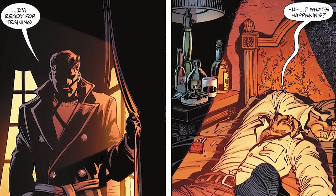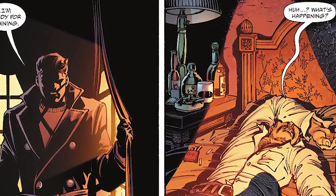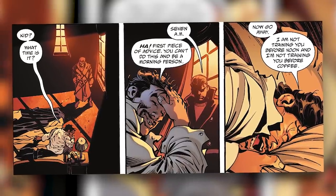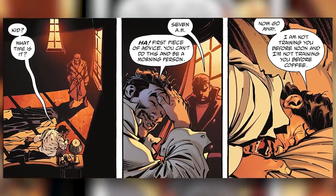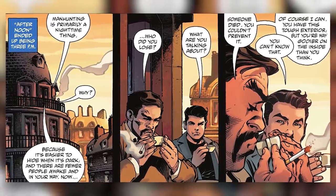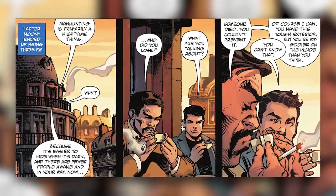Bruce then wakes up Descartes the next morning saying he's ready for training, but Descartes clearly isn't a morning person, saying 'First piece of advice: you can't do this and be a morning person. Now go away. I'm not training you before noon and I'm not training you before coffee.' At 3pm Descartes finally meets with Bruce saying, 'Manhunting is primarily a nighttime thing.' Bruce asks why. Descartes tells him, 'Because it's easier to hide when it's dark and there are fewer people awake and in your way.' So clearly Descartes ended up being a big reason why Batman mainly works at night. Little stuff like this is really cool — subtle origins or explanations to why characters do certain things.